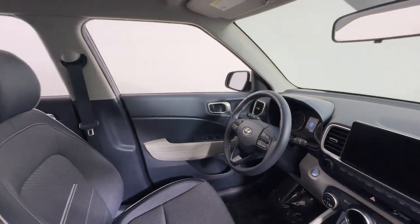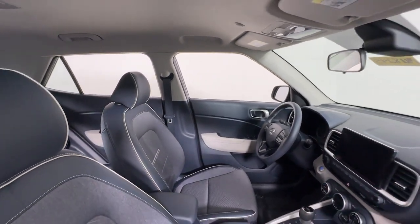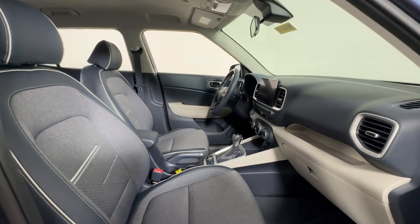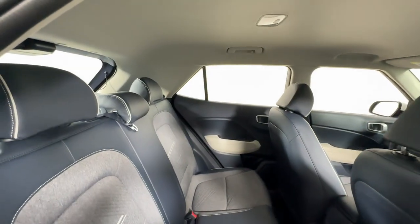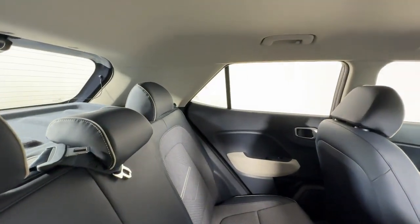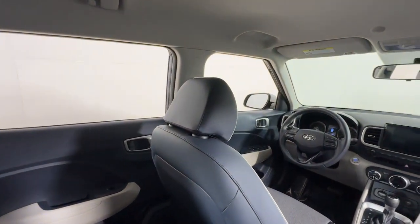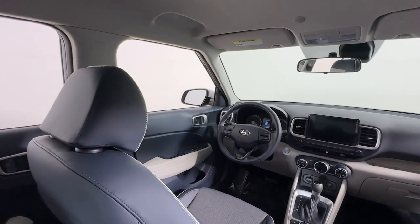The following are some of this vehicle's highlighted options: Apple CarPlay and/or Android Auto, navigation system, keyless entry, heated mirrors, satellite radio, electronic stability control, aluminum wheels, heated front seat, steering wheel audio controls, and alarm.